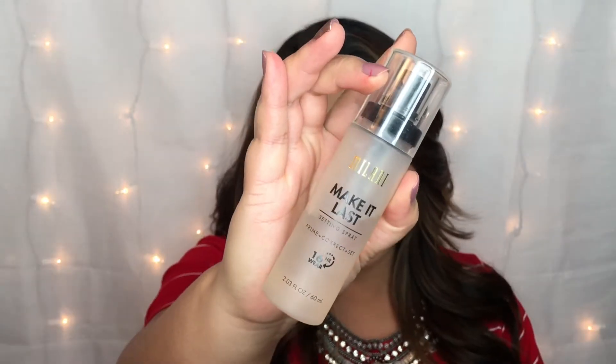Another favorite is the Milani Make It Last Prime, Correct and Setting Spray — this is the 16-hour wear. This stuff is the bomb dot com. I use this every single time when I'm applying my foundation — I just dot it all over my face right before I go to buff it out, do a few spritzes, and it really just adheres the makeup to my skin and gives it that beautiful refreshing finish, making your foundation stay put all day. The best part is it's drugstore — I believe it's around ten dollars — and it's just as good as the high-end stuff.